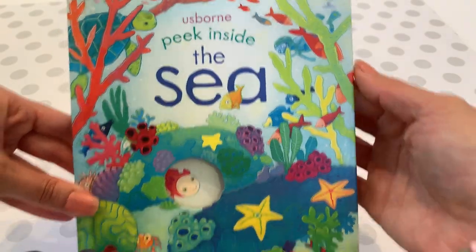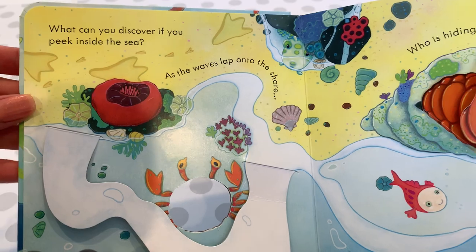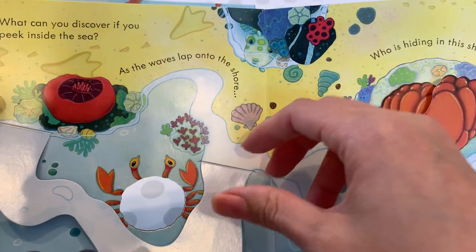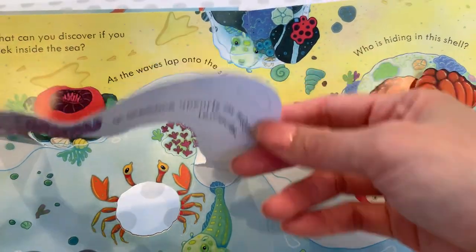Okay, let's take a look at the book here. What can you discover if you peek inside the sea? As the waves lap on the shore, you will see an anemone uncurl its wiggly tentacles.